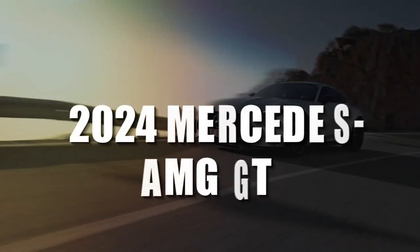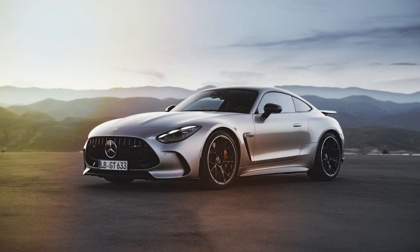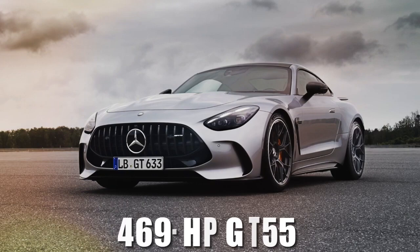The 2024 Mercedes-AMG GT. Estimated price: $135,000. The 2024 Mercedes-AMG GT Coupe will go on sale early next year in two trim levels: the 469-horsepower GT55 and the 577-horsepower GT63.